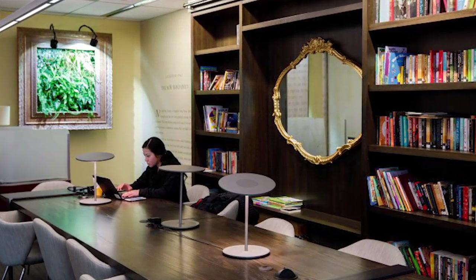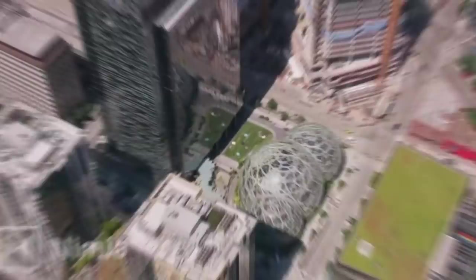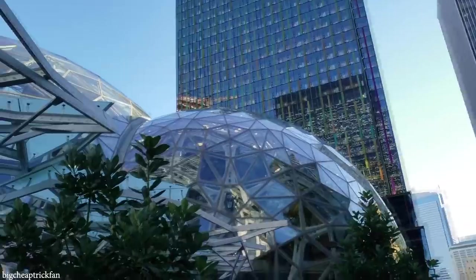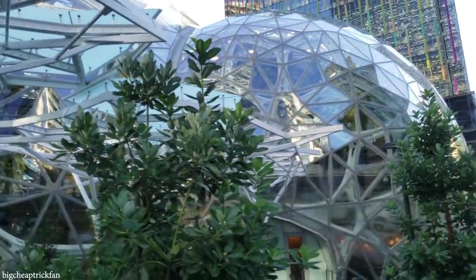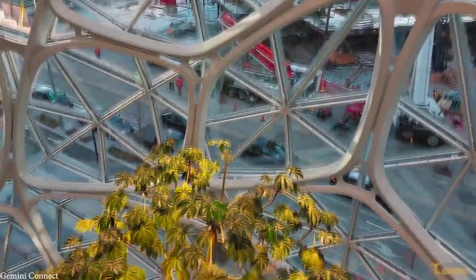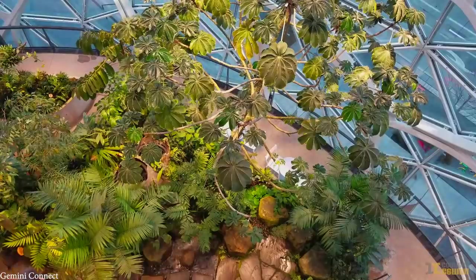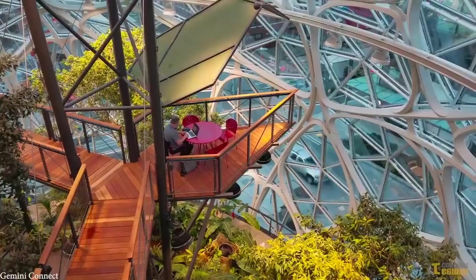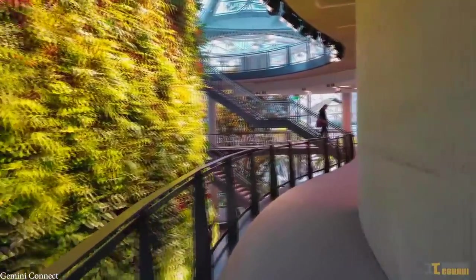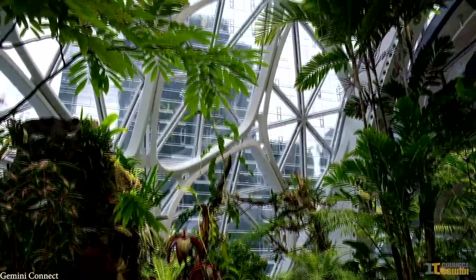Perhaps the most interesting part of Amazon's campus are the Amazon Spheres. In essence, these are three interlocking glass spheres that house a massive indoor rainforest. Each sphere measures in at about four stories tall and in total are home to more than 40,000 plants hand-picked from the cloud forest regions of over 30 countries. This international-themed jungle certainly fits the company's international nature.